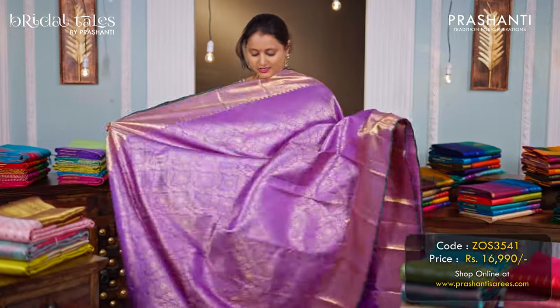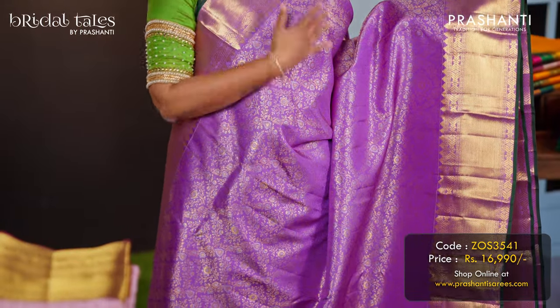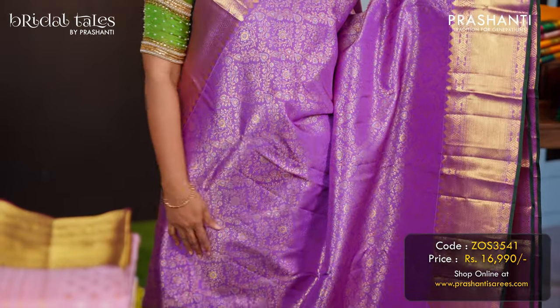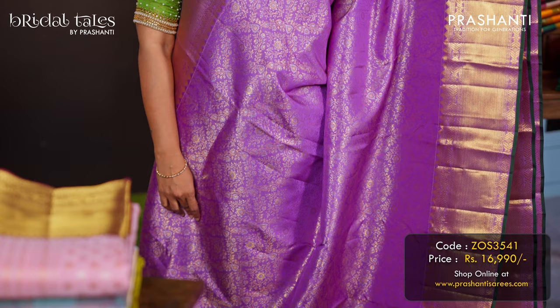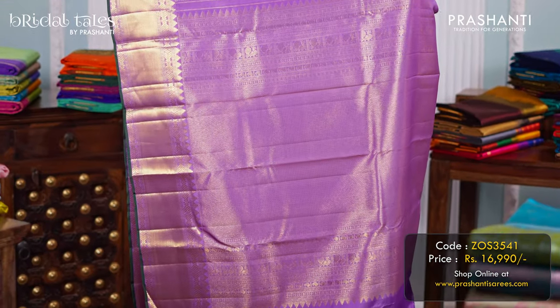Lavender — one more beautiful colour. It's a classic brocade Kanjivaram with contrast selvedge in green, with very pretty and intricately woven gold and silver brocade weaving in a floral pattern that runs in the body. A rich self pallu, and a matching plain blouse in lavender, priced at ₹16,990.